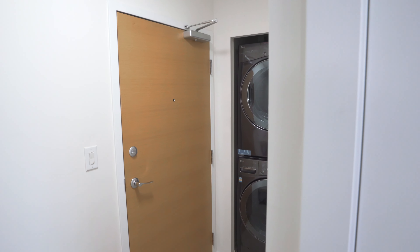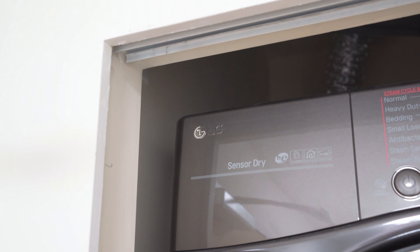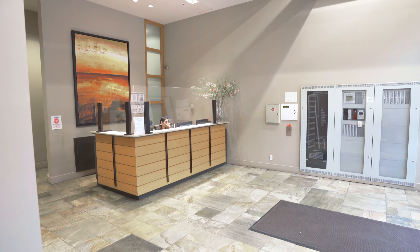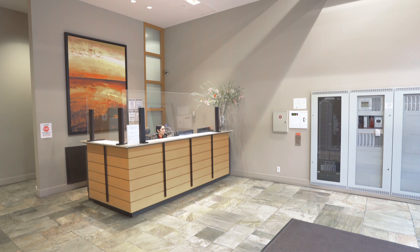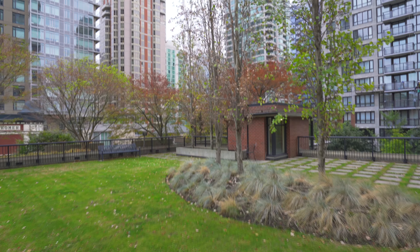New full-size LG washers and dryers were added in 2021. This full-service building offers 24-hour concierge and security services, a full gym, guest suite, and clubhouse. Yes, you can really have it all.